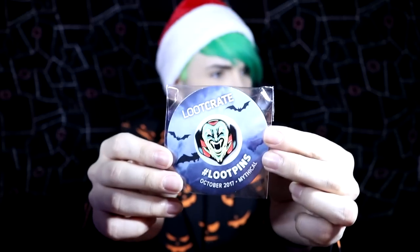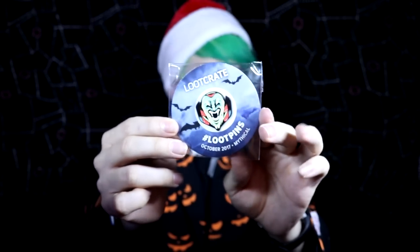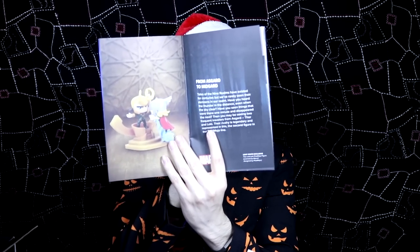Well done Loot Crate, knocking it out of the park this month. The final things we have is the Loot Crate pin, because they always make a pin to commemorate the month — and this one is pretty damn cool looking. I think it might be one of the rarer coloured ones, which are quite special. So that's for October 2017, mythical. We also have the Loot Crate booklet which explains everything that's in the crate — the Buffy bookmark, Loki and Thor, and more.